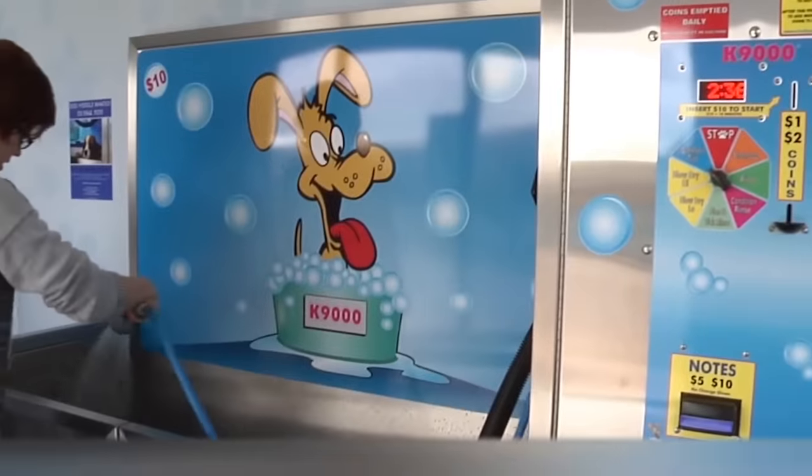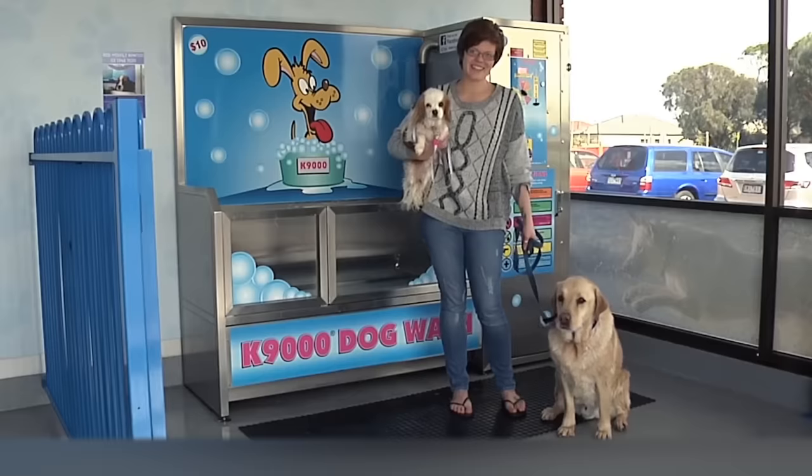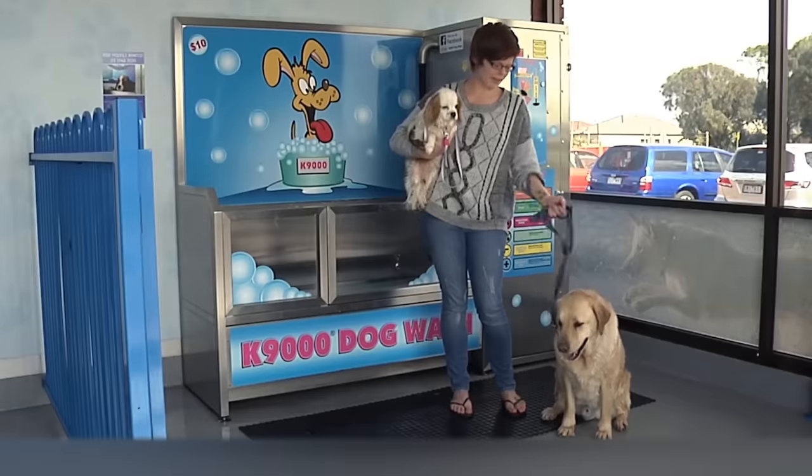The company says that they've already sold more than 800 of these machines, not only in Australia but around the world as well.